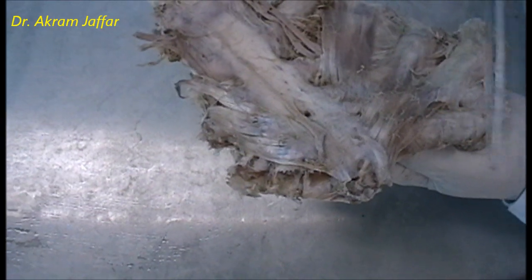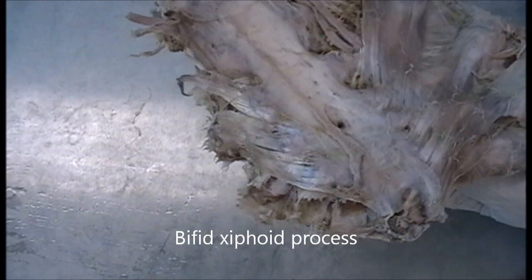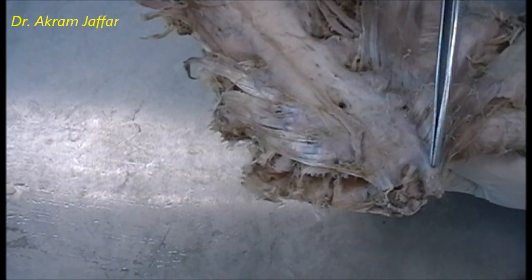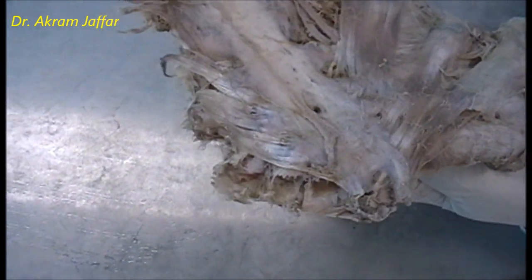Note that the xiphoid process is sometimes bifid, so it is not always tapered. Keep this in mind as you might come across a bifid xiphoid process in a chest X-ray.